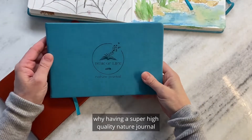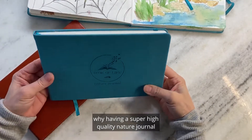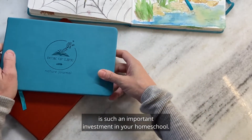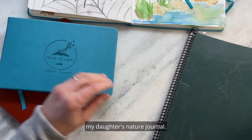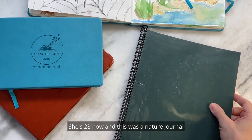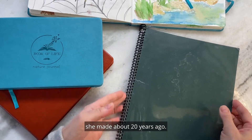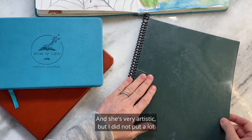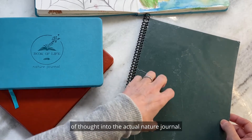Today I want to talk about why having a super high quality nature journal is such an important investment in your homeschool. I'll do that by showing you my daughter's nature journal. She's 28 now and this was a nature journal she made about 20 years ago. She's very artistic, but I did not put a lot of thought into the actual nature journal.